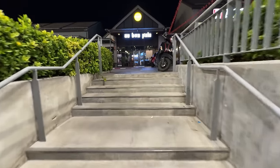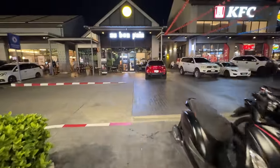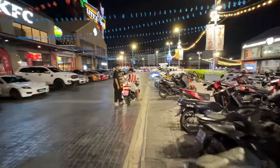Pretty cool car meet, huh guys? This place is called Little Walk - it's basically just a shopping center here in Pattaya.